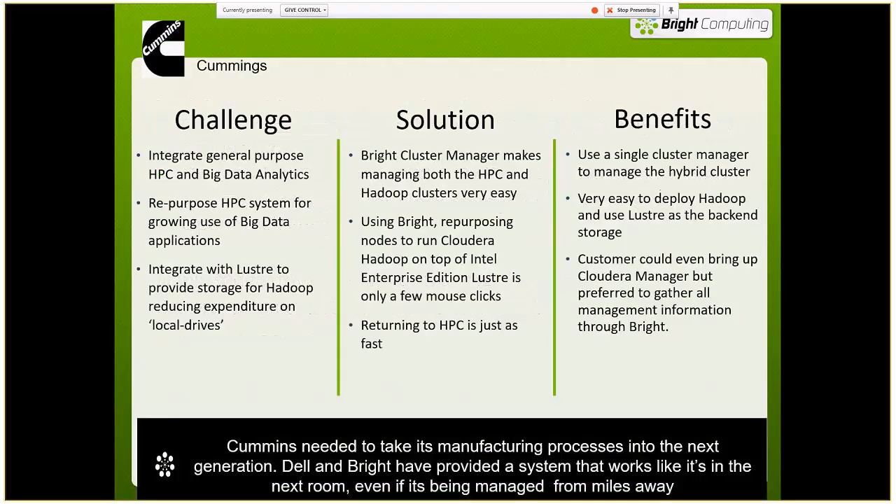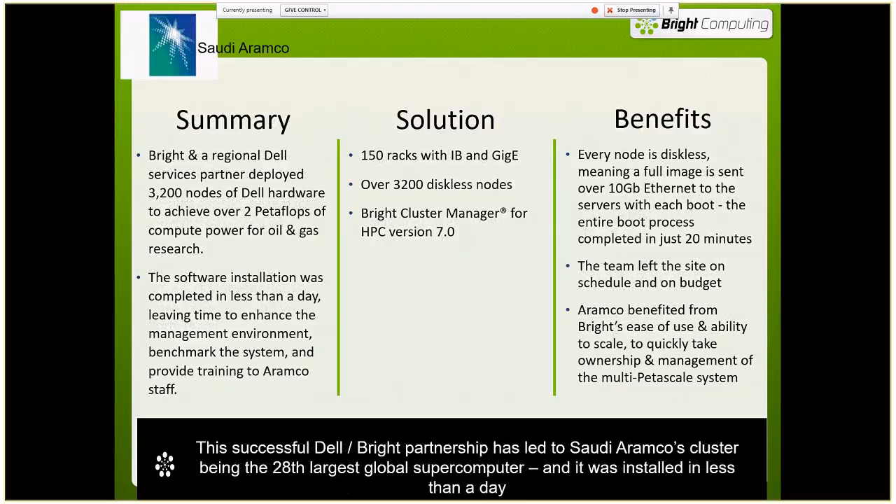Two quick case studies: with Cummins Engines we put together a hybrid cluster running HPC and big data jobs on the same hardware as a dynamic cluster, using Cloudera Hadoop and Intel's Enterprise Edition for Lustre. And with Saudi Aramco and a regional Dell services partner, we deployed 150 racks and 3,200 nodes of Dell hardware — diskless nodes running over InfiniBand and Gigabit Ethernet — and had it all stood up in less than a day. That was the 28th largest supercomputer at the time of deployment, and it installed so quickly we had time left over to enhance their management environment, benchmark the system, and provide training.